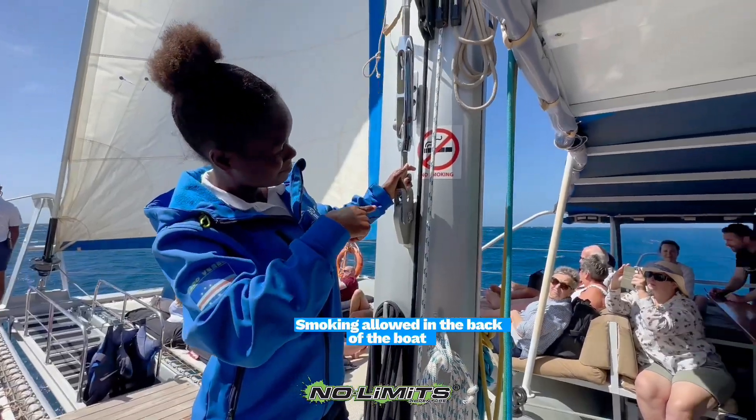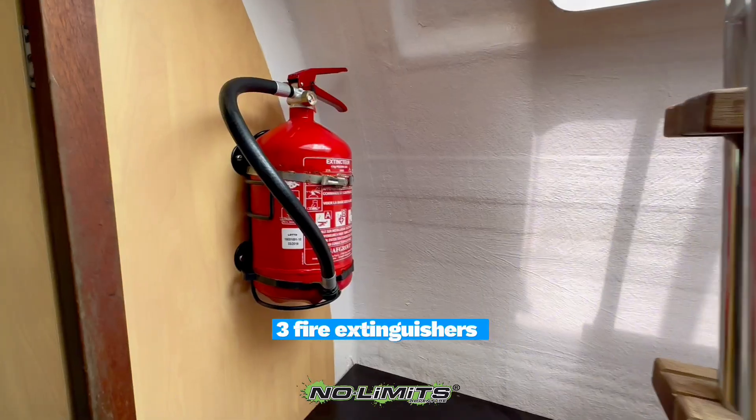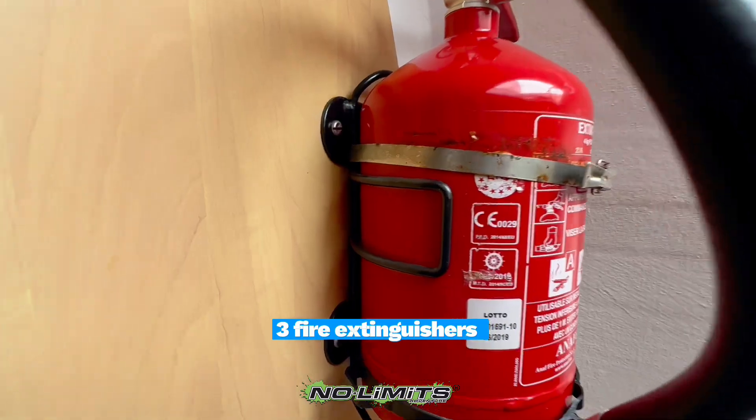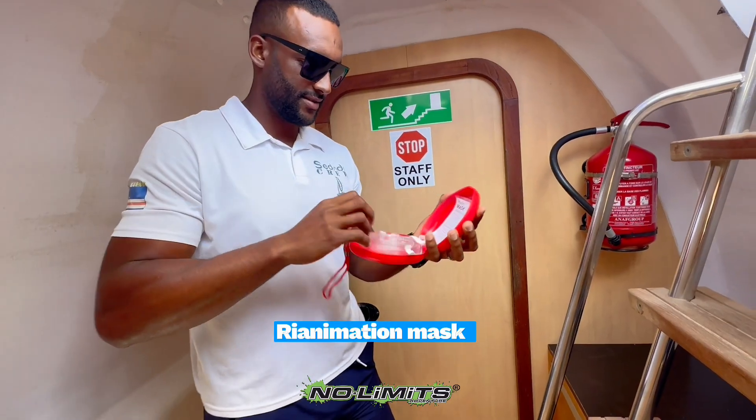Smoking is only allowed in a specific area in the back of the boat. We have a fire extinguisher, a first aid kit, and a reanimation mask on board for any emergency.